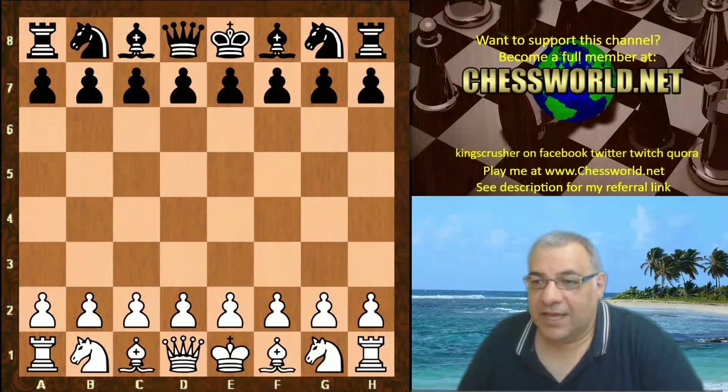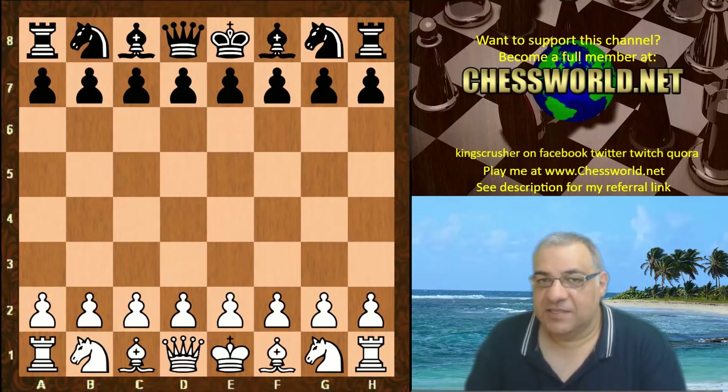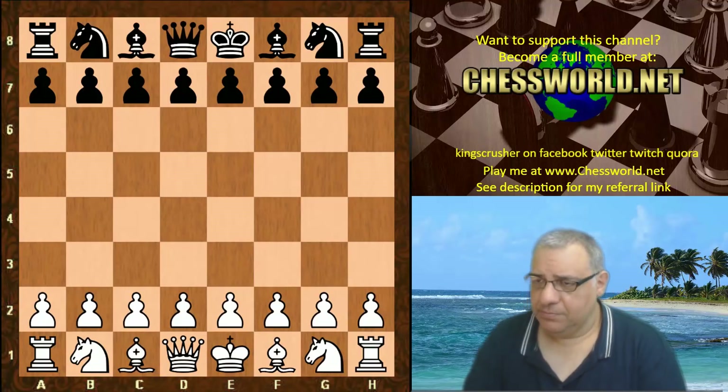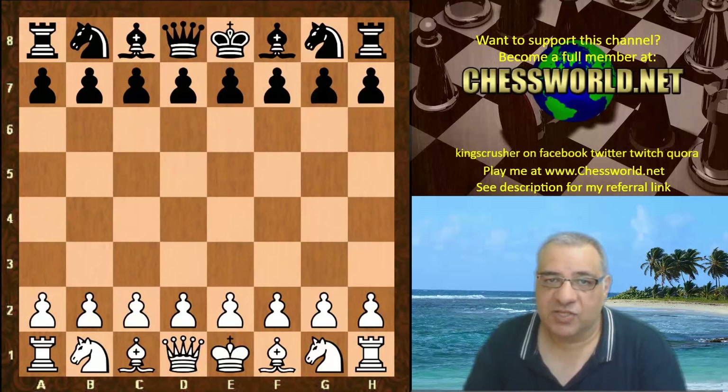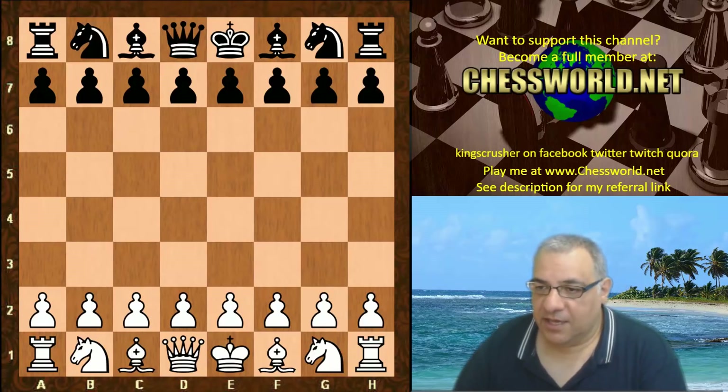Let's have a look at the round seven game of the TCEC — the top chess engine competition in the world. It's a really amazing competition which we've covered in many videos. Leela is playing against Wasp 3.2 in this game. Leela has to stick with version 10.160 until the next promotion, at which point a change is permissible.